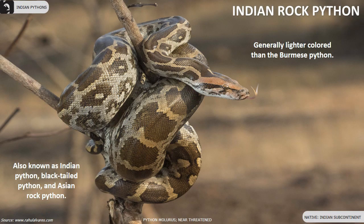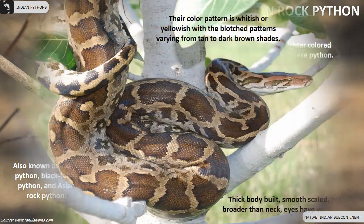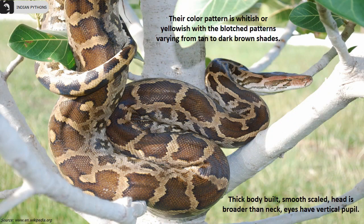The Indian rock python, also known as the Indian python or Asian rock python, is a near-threatened species found in the Indian subcontinent. They are generally lighter colored than the Burmese python. The color pattern is whitish or yellowish with blotched patterns varying from tan to dark brown shades.